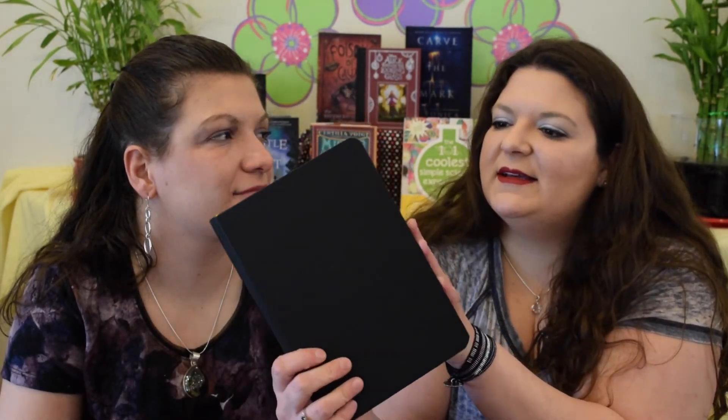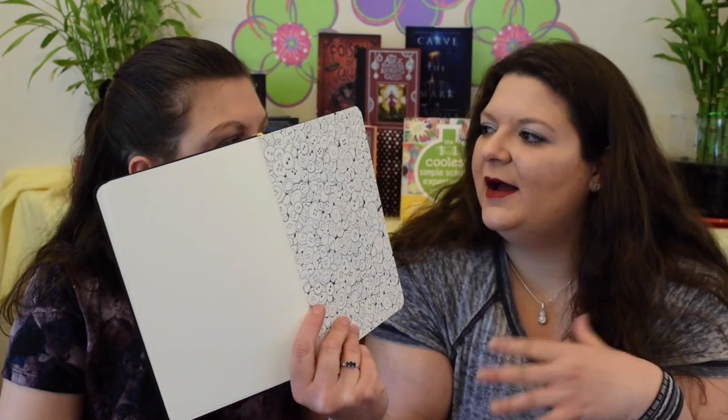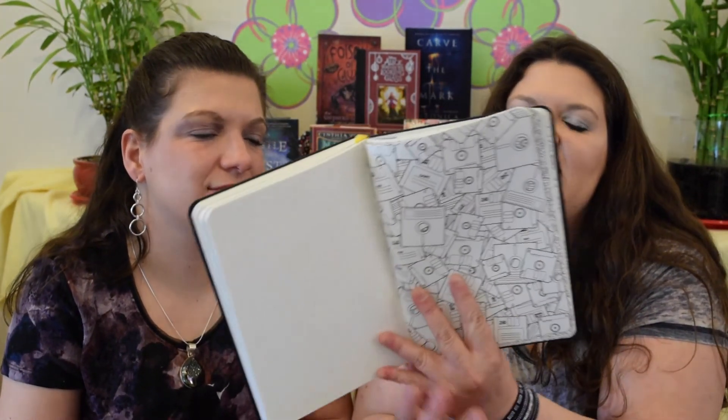I've actually been looking for a notebook like this to take notes in meetings so I can kind of doodle or color while taking notes and paying attention. I pay better attention when I'm doing something mindless at the same time. It has some really cute coloring pages. The paper is very soft and smooth — it's slightly a cream color. This is a really great notebook for bullet journaling — acid-free, with notes on one side and coloring on the other.